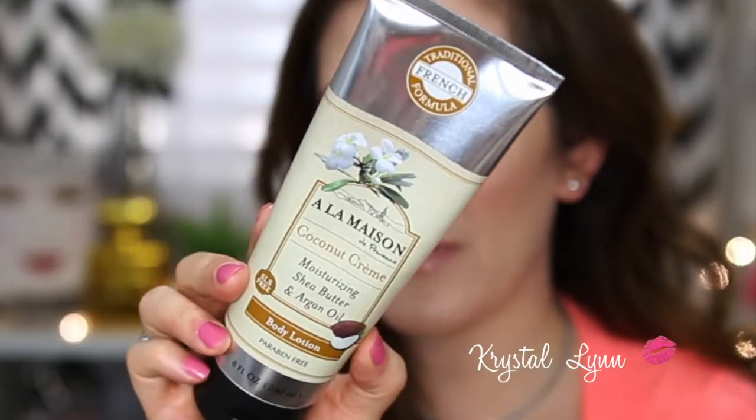I got this at TJ Maxx — it's the La Maison de Providence Coconut Cream Moisturizing Shea Butter and Argan Oil Body Lotion. It's paraben free, a French formula, product of Canada — 100% vegetable base, ultra moisturizing, no SLS, parabens, or phthalates, cruelty free, biodegradable. It's nice but doesn't smell as sweet as other coconut lotions — it's more of a fresh coconut scent. I've used it several times; not my favorite since I prefer sweeter scents.